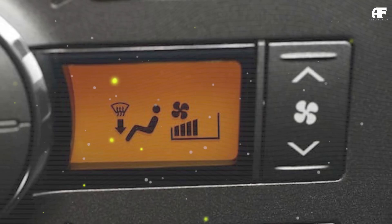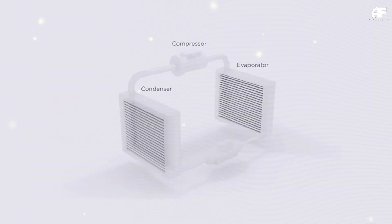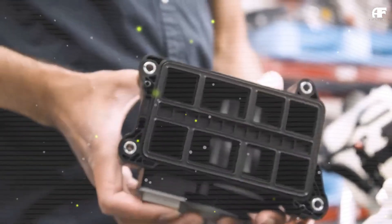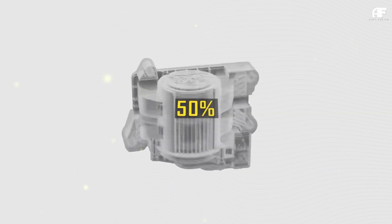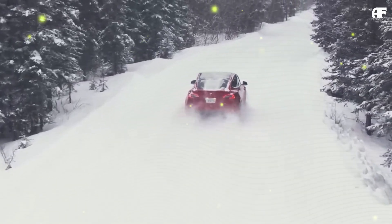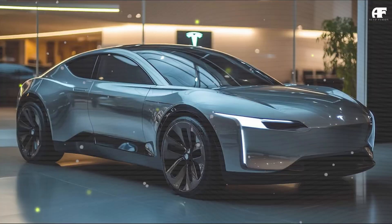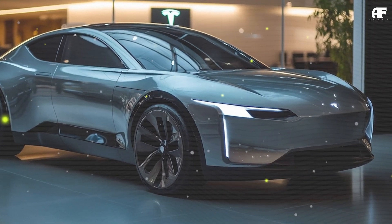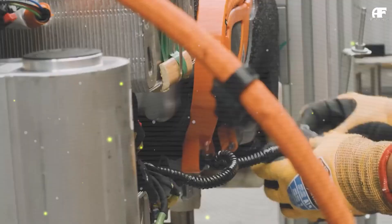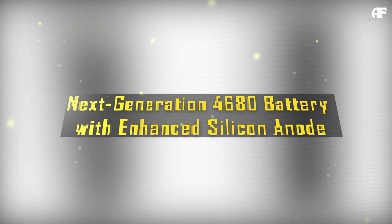Additionally, the revised cell architecture reduces volumetric expansion issues common in silicon-rich designs, ensuring longer cycle life and stable winter performance. Tesla has also been researching solid-state battery integration, and the Model C may feature early-stage implementation in select variants. Unlike conventional lithium-ion cells, solid-state batteries replace the liquid electrolyte with a solid electrolyte, significantly enhancing cold-weather resilience. Laboratory tests indicate that solid-state cells maintain over 90% charge retention at -20°C (-4°F), compared to 70–80% in current lithium-ion cells. With an energy density potentially exceeding 500 Wh/kg, Tesla could reduce the overall battery pack weight by 30%, directly contributing to improved efficiency and range in winter driving conditions.